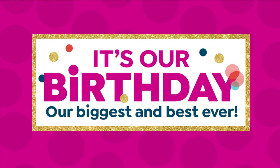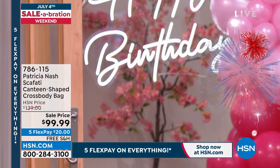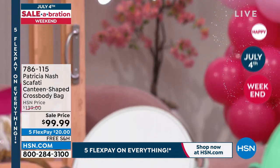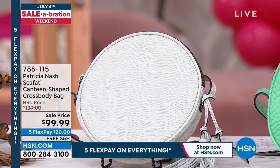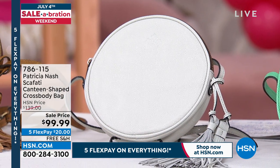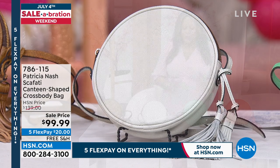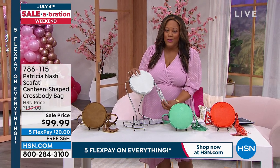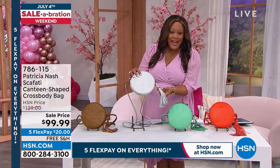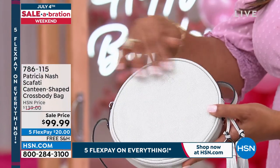Oh my goodness, it's our birthday! So we have this wonderful sale price for you — it's the 4th of July celebration. We turned 45 years young, and this to me is a youthful bag. I don't care what your age is. You put this on, you make somebody smile — you look young, you look hip, you look fashionable. It's the perfect little size. You can remove the tassels if you want, but these are 100% leather tassels.